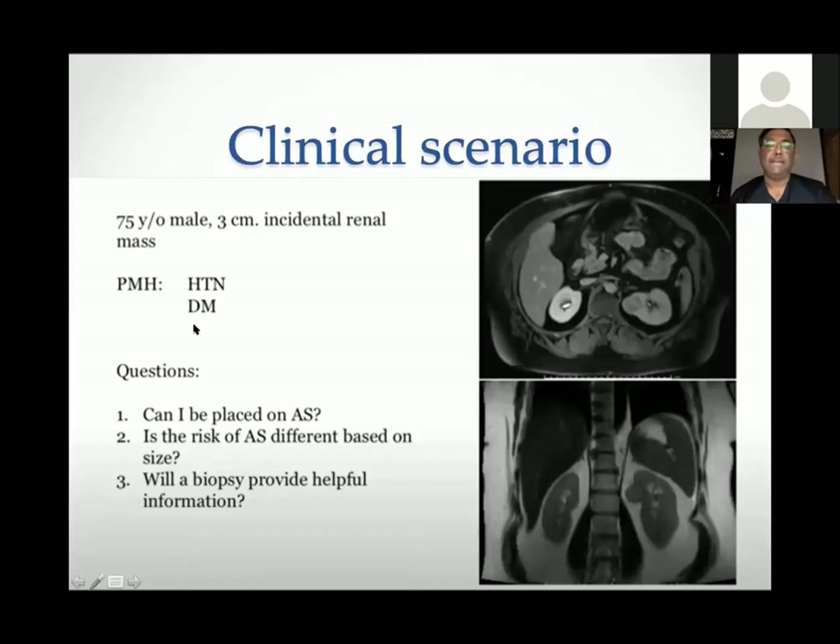This gentleman is hypertensive and diabetic. His questions are: can he be placed on active surveillance? Is the risk of active surveillance different based upon size? This is about a three-centimeter tumor, a T1A disease. And the third question is: will a biopsy provide helpful information?